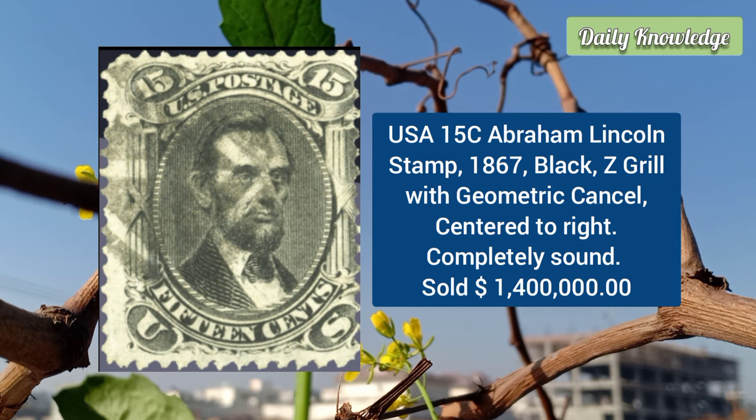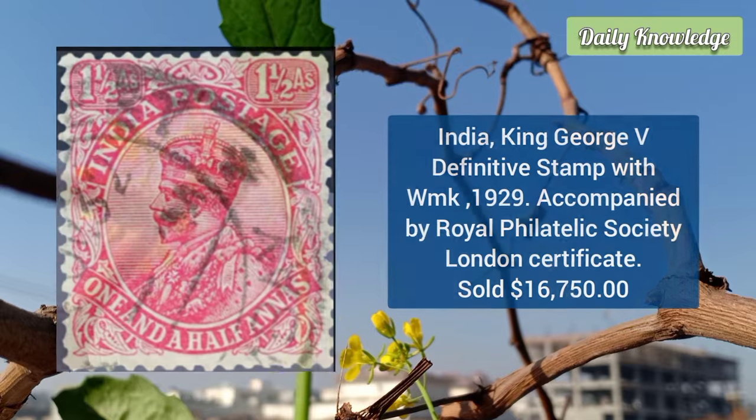Next is the USA 15-cent Abraham Lincoln stamp from 1867, in black color with a Z grill and geometric cancel, centered to the right. This stamp was described as completely sound.